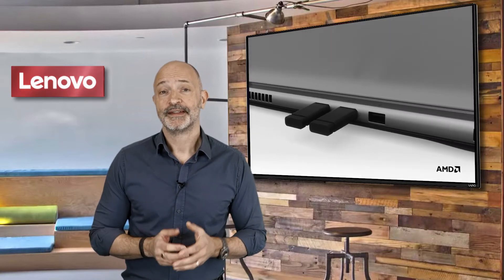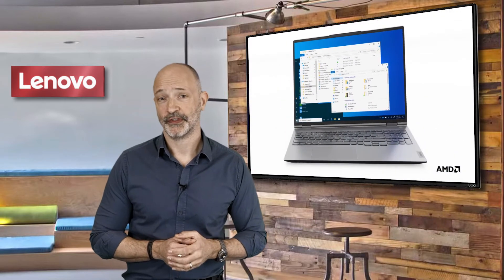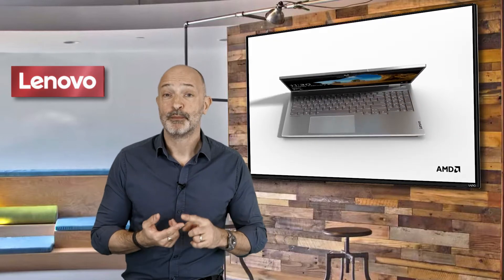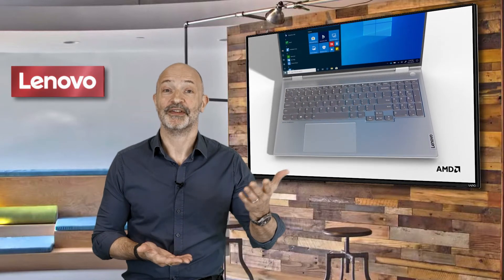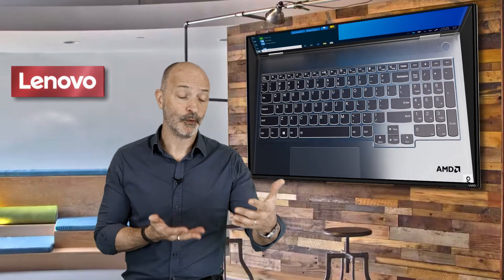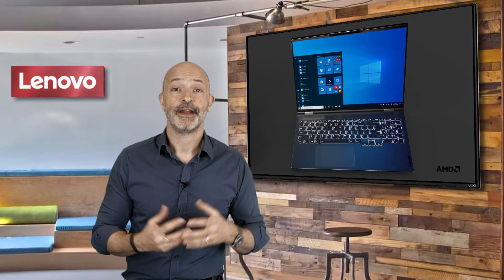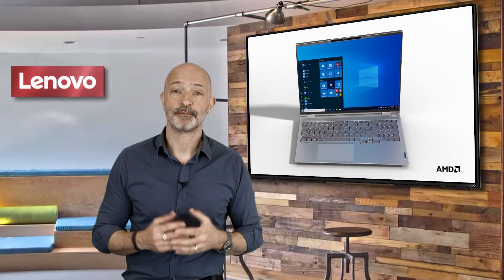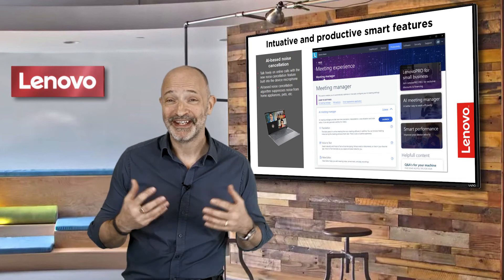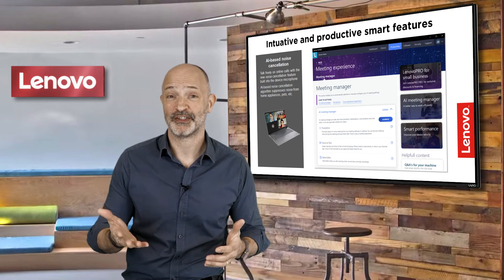This is the smartest ThinkBook we've launched, with a range of features to enhance the user experience. For instance, the 16p boots up as soon as you open the lid for an instant start, the display and backlit keys automatically adjust to ambient lighting conditions, the AI noise cancellation suppresses background noise when on a call, and the meeting manager can even automatically translate speech or naturally convert speech into text.